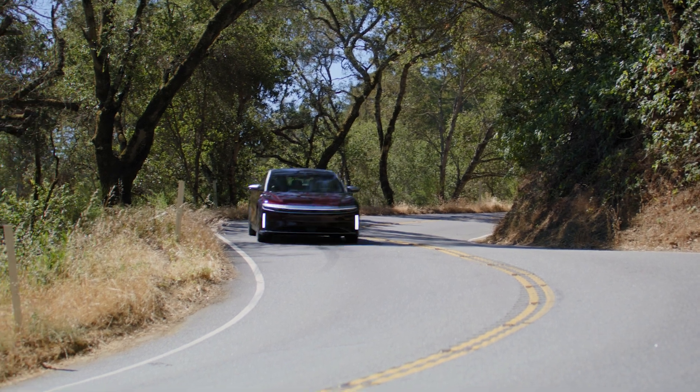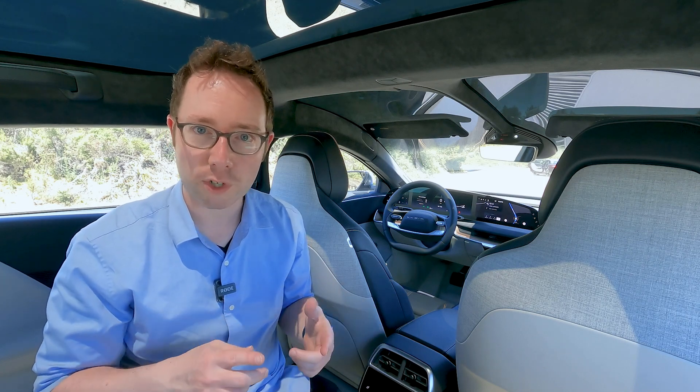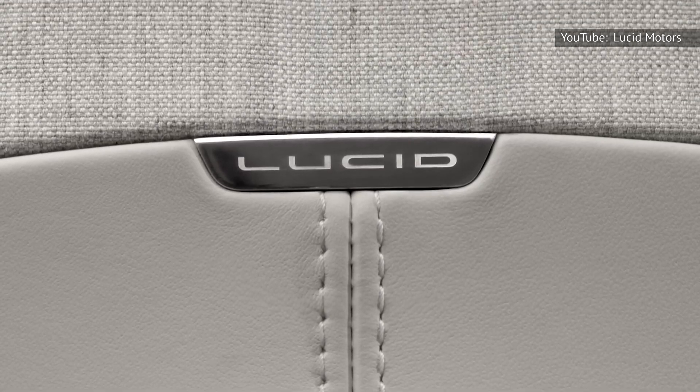What it got right on day one is how cohesive the rest of the interior feels. That comes down to some really pleasing choices in materials and design. Lucid picked a fairly traditional palette of wood and leather and metal, but combined those with modern touches like engineered fabrics and textiles, and the result can really hold its own against the Germans, but without feeling old-school in the process.